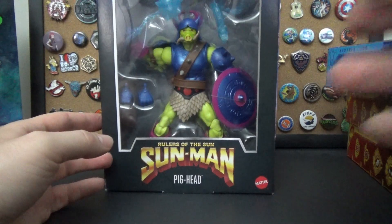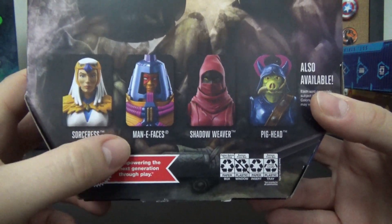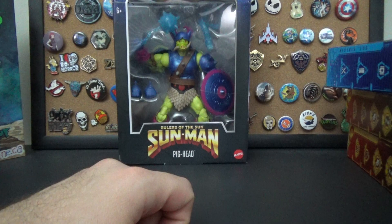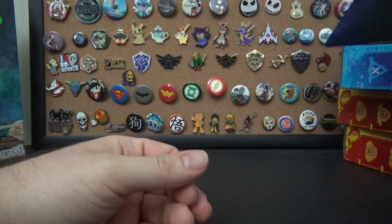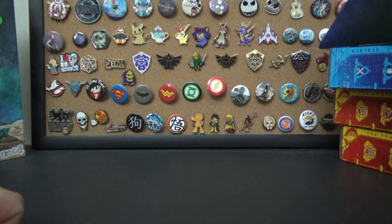The back of the Masterverse packaging shows Sorceress, Many Faces, and Shadow Weaver. I know He-Man actually does have a Masterverse figure but I haven't seen that one. From now on I'm just going to wait for things to go on discount — at least not in my area do people seem to be crazy about clearing Masterverse figures off shelves. I'll continue to check my discount stores and save some money.